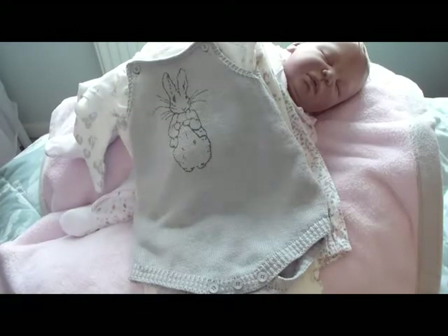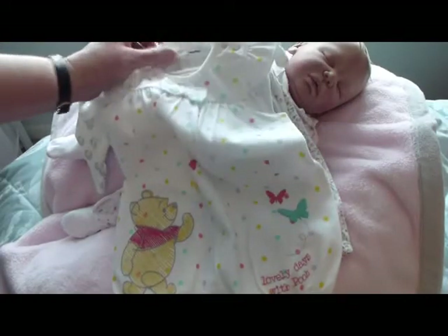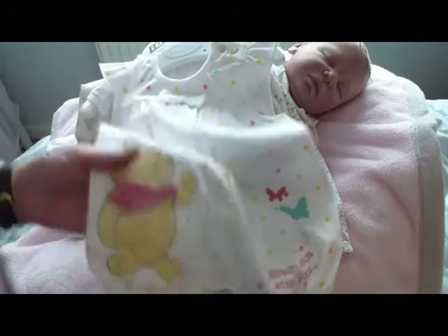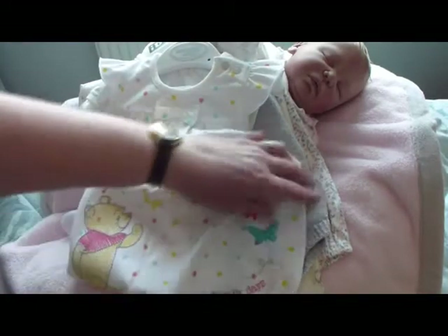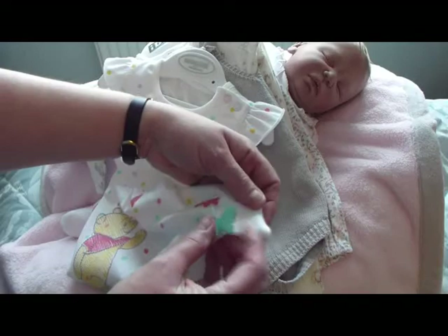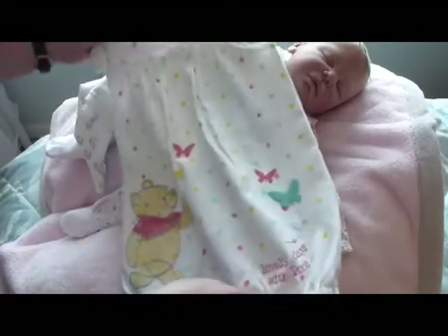This little romper my mum bought me last year — I've had it packed away because she got it at the end of summer and I haven't had a chance to put it on the babies yet. It's a Winnie the Pooh romper with 'Lovely Days' with Pooh and a 3D little butterfly — really cute, with polka dots in different colors and little cap sleeves.